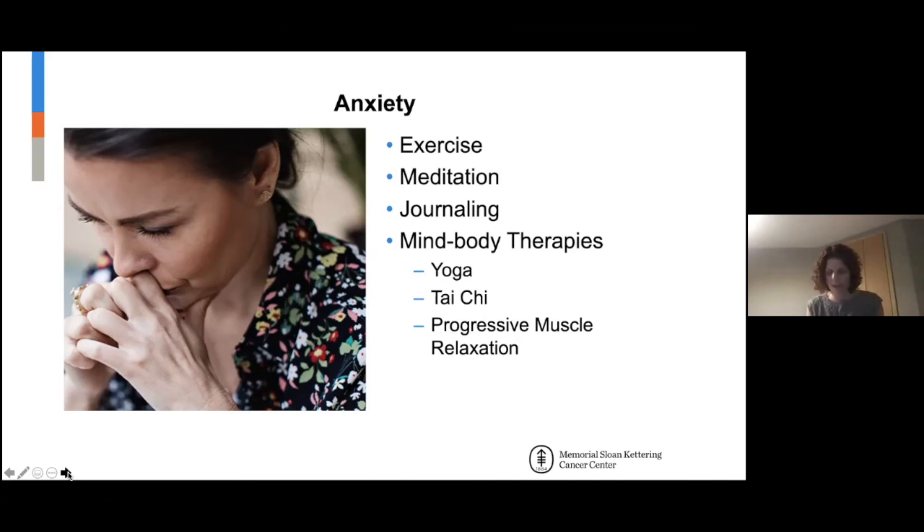If you wake up at night and your mind starts going into unhelpful places, using progressive muscle relaxation can help refocus the mind on something else.